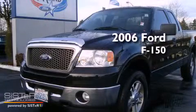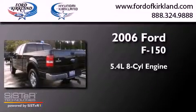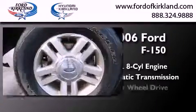This is a 2006 Ford F-150. It features a 5.4 liter 8-cylinder engine, an automatic transmission, and 4-wheel drive.